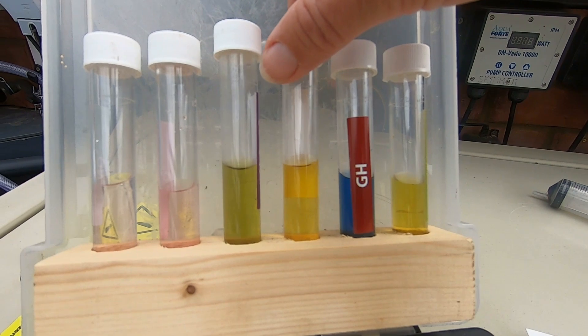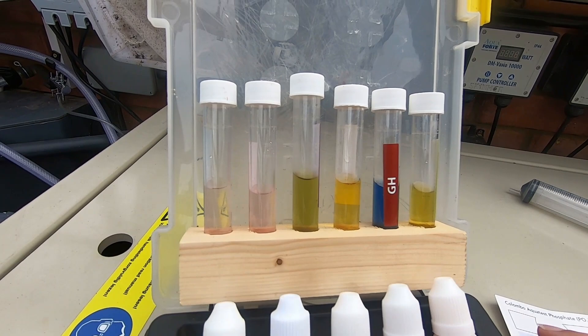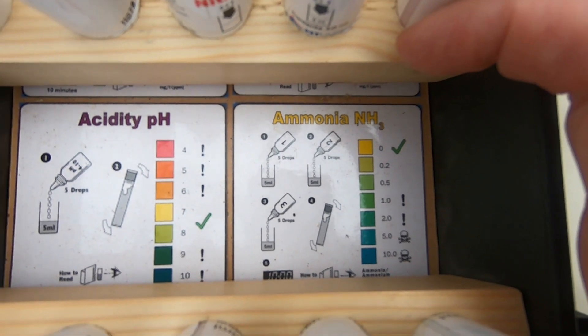Next one ready to read is ammonia — and you can see that's a beautiful yellow. Ammonia is zero, so we haven't had a problem with ammonia at all since this pond went in, which is great. It looks like we're not having a problem now, so we can consider increasing the fish. We certainly know we don't need to worry too much about feeding them — we're not going to overdo it, but they're coping with what we're giving them, which is good news.